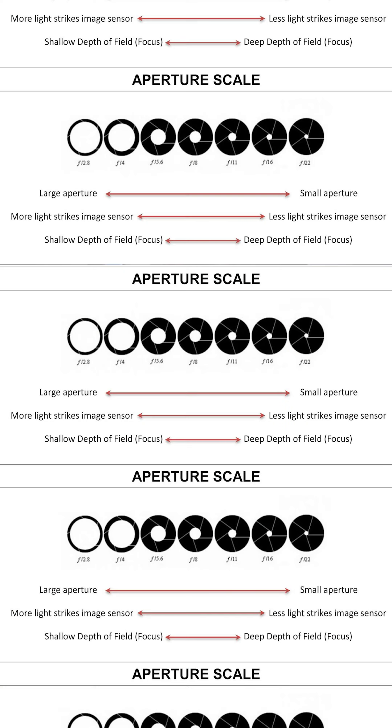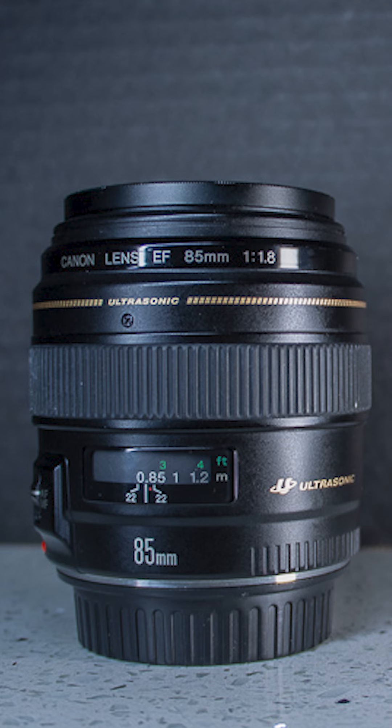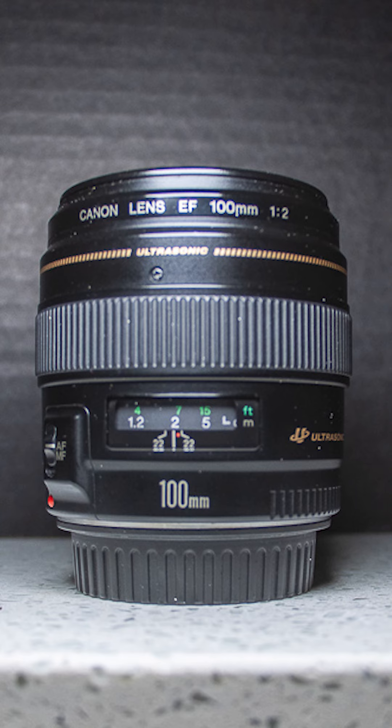My Canon EF 50mm f/1.8 lens, my Canon EF 85mm f/1.8 lens, and my Canon EF 100mm f/1.2 lens are all examples of fast lenses.